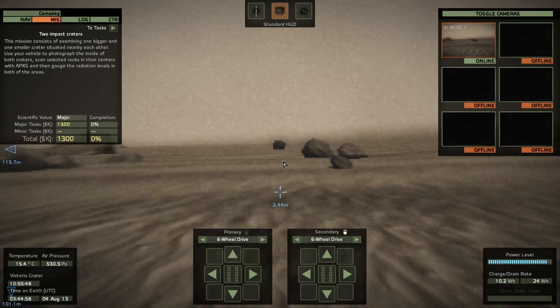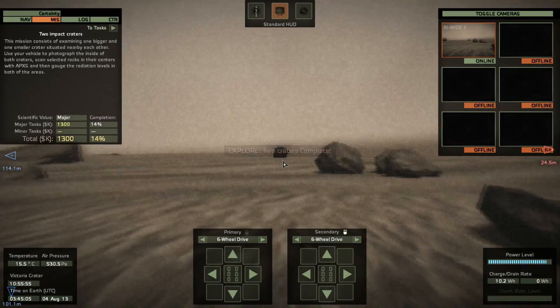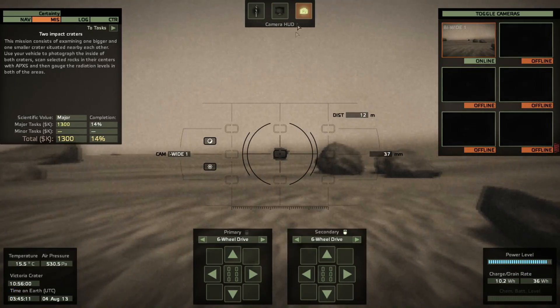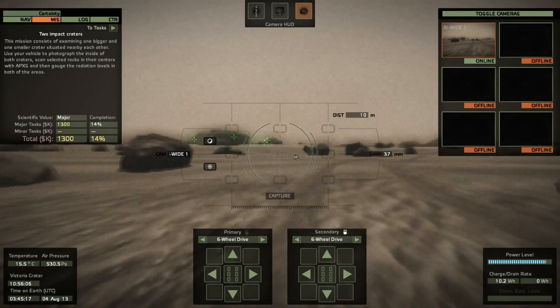This is two impact craters. This mission consists of examining one bigger and one smaller crater situated nearby each other. Use your vehicle to photograph the inside of both craters, scan selected rocks with APXS, and then gauge the radiation levels in both areas. And so we're going to start doing that. First, take this picture.